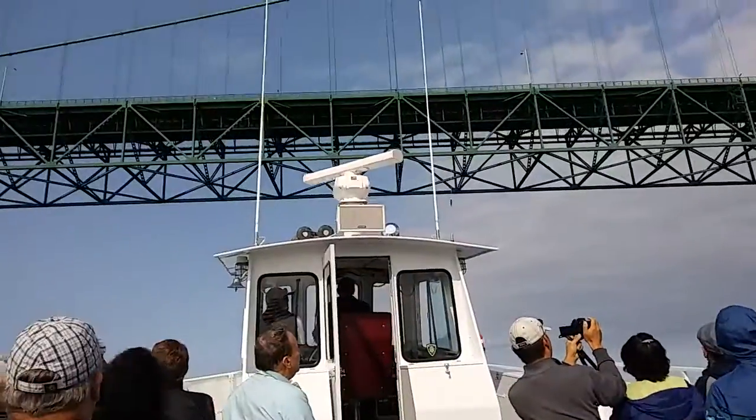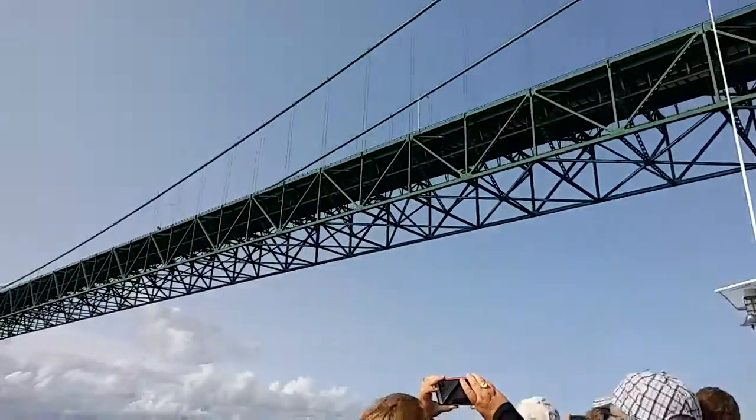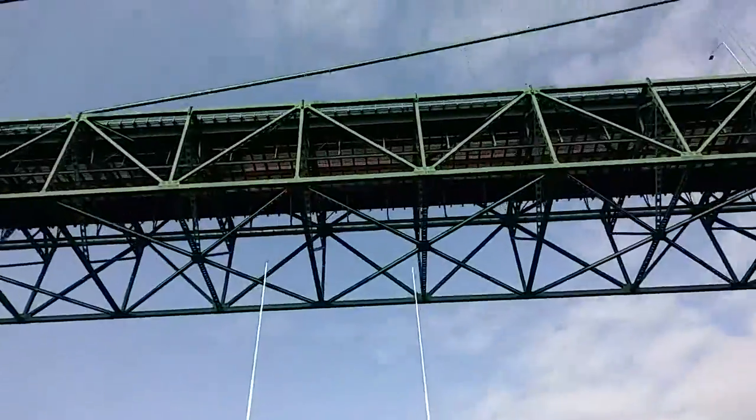Well, here are our folks at the Mighty Mackinac Bridge. Construction started on the bridge in 1854, and opened for traffic in 1957.